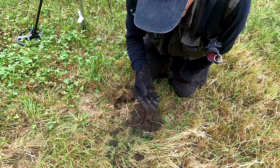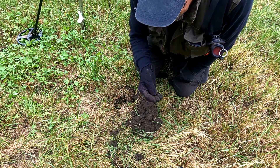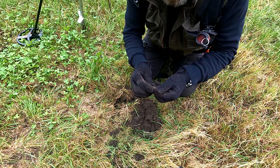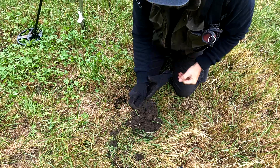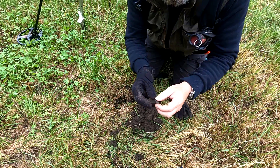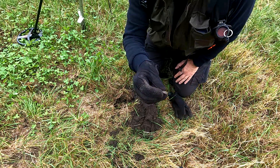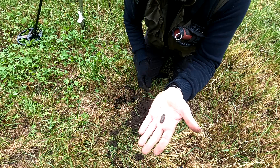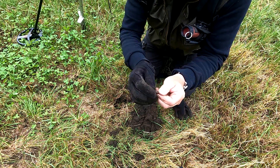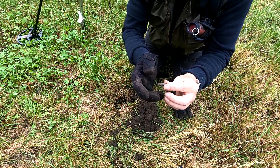New target — quite a big signal, reading in the 50s. I don't know what it is, but there is something on it. It could be a kind of token or a piece from something. We'll put it in the box and see if we can find out what's on it. On to the next one.